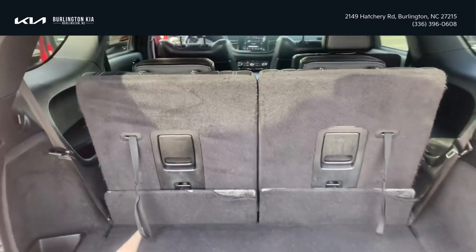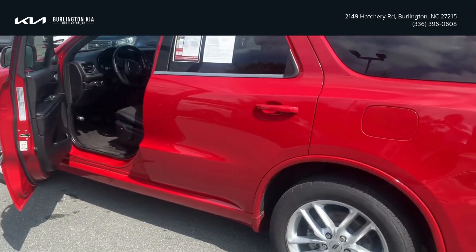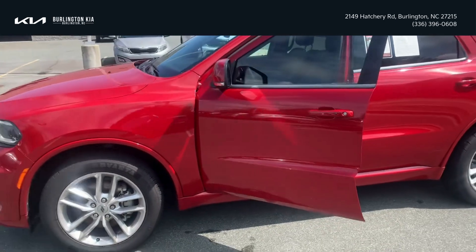It has third row seating, seats up to seven people, got a nice leather interior with heated seats. It's on sale today for only $28,000. If you need a third row family vehicle, come check it out.